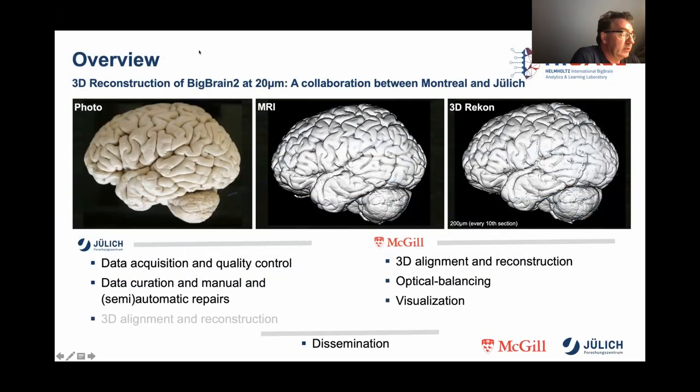As for BigBrain 2, the data were collected and curated in Jülich. The manual corrections have all taken place in Jülich so far. First, 3D reconstructions at different resolution levels have also been computed in Jülich, but require further work, especially for the higher resolution models, especially due to insufficient inhomogeneity correction.